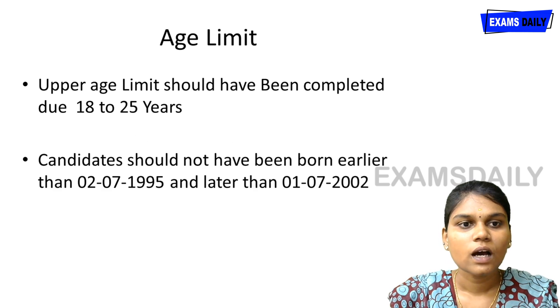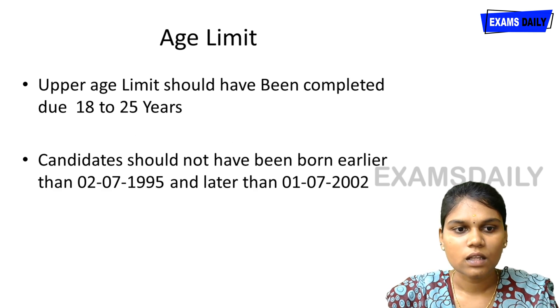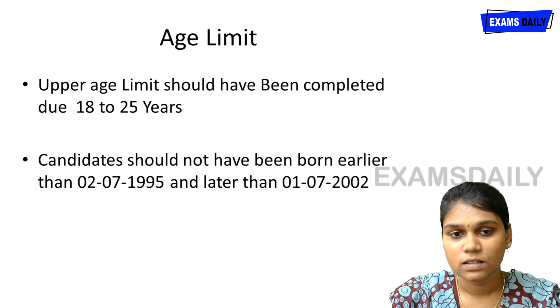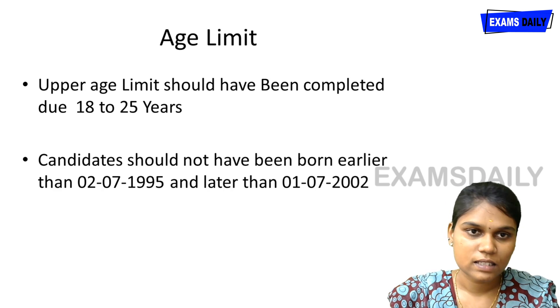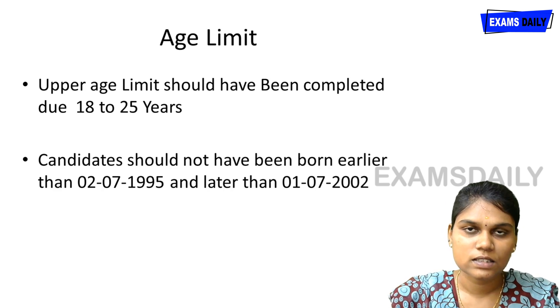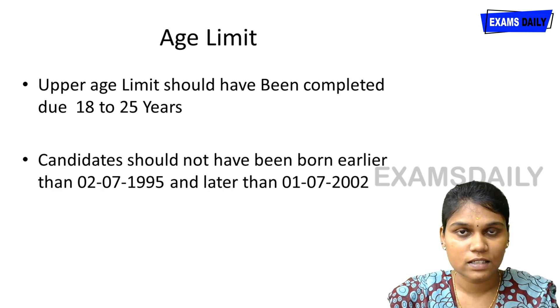The age limit for this examination is 18 to 25 years. Candidates born between 2-7-1995 and 1-7-2002 are eligible. There is an age relaxation of 5 years for SC/ST candidates and 3 years for OBC candidates.